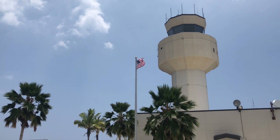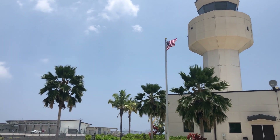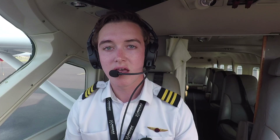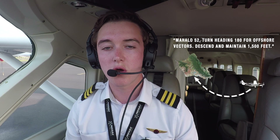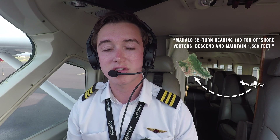One challenge we occasionally face is dealing with air traffic control. Generally, here in Hawaii, they do a great job remembering that Mokulele has altitude constraints and distance requirements from land to stay within gliding distance. But every now and then we get a clearance that takes us offshore at too low of an altitude, and normally the best way of solving that is explaining we have to stay within glide and requesting a new clearance.